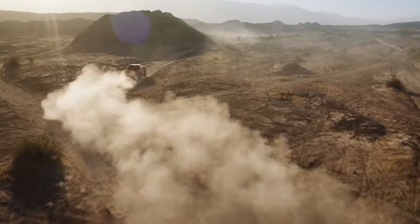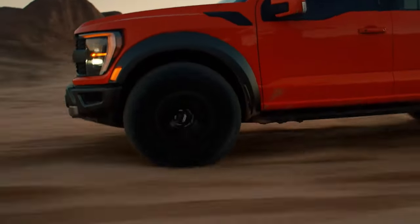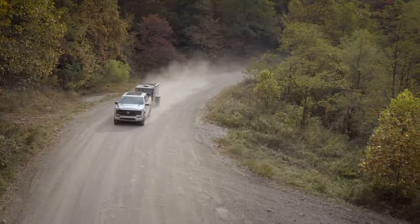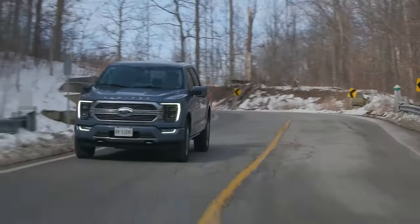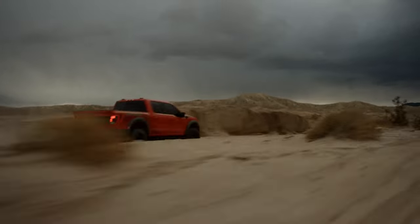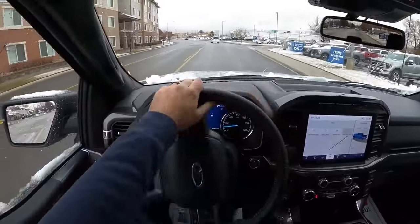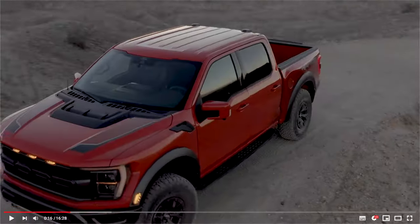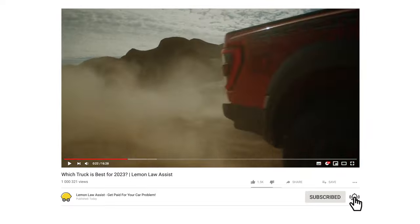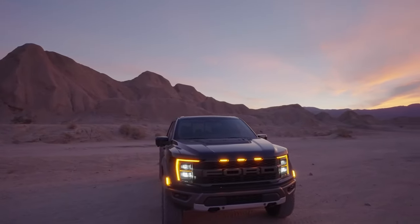So folks, there you have it — the 2023 Ford F-150. It's a truck that's built to handle any challenge you throw its way, from conquering off-road trails to towing heavy loads. With its unbeatable combination of power, versatility, and advanced technology, the F-150 is a force to be reckoned with in the truck world. We hope you found this information helpful and entertaining. If you enjoyed this video, be sure to hit that like button, subscribe to our channel for more exciting content, and share your thoughts in the comments below. Until next time, keep on trucking!